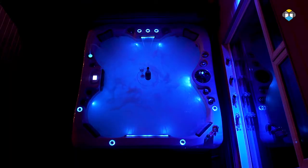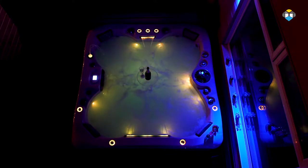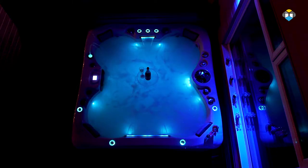The results are utterly spectacular with individual colour, colour changing and flashing options which cover all the colours of the spectrum to create the perfect mood and ambience.